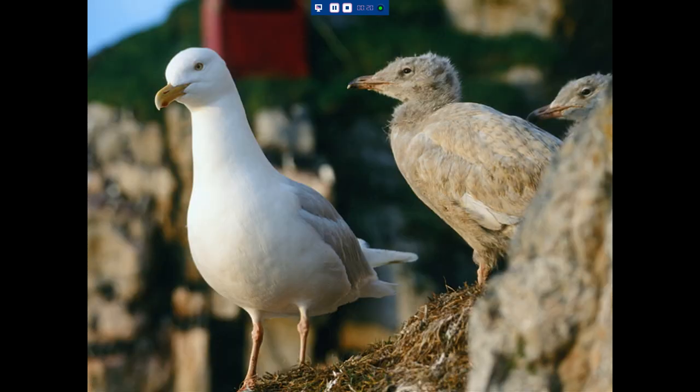Moving on to gulls — and we've heard a lot about gulls today. We were looking at two species of gull: glaucous gull and Iceland gull. As others have remarked already, they're very easy to count using UAV.